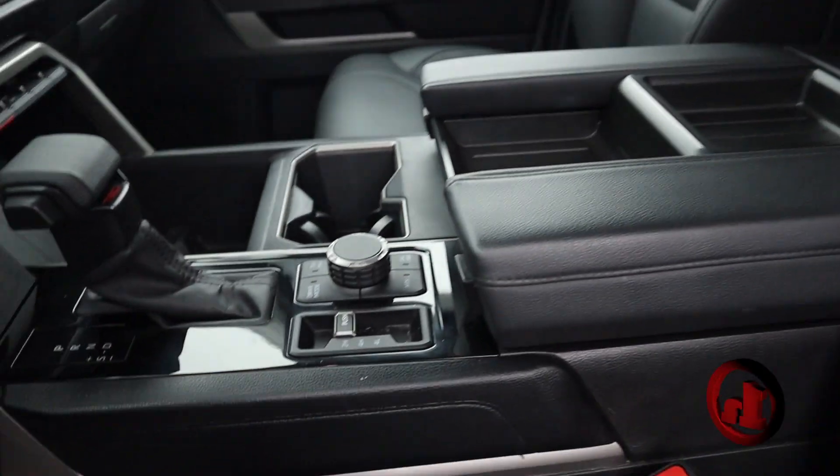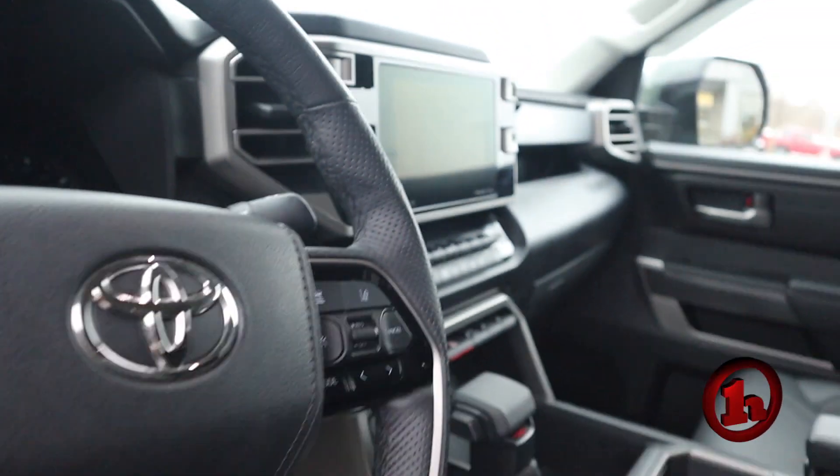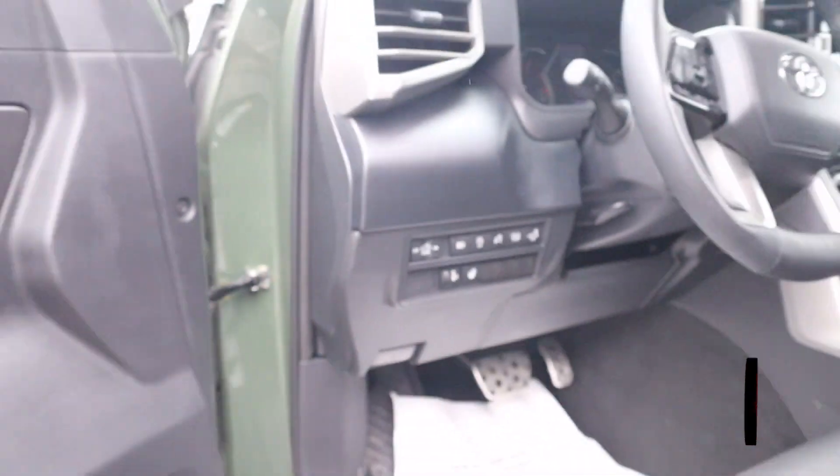This also has that premium upgrade, so power seats up front, heated seats as well, and also a heated steering wheel on this model — so you can definitely understand your interest here.